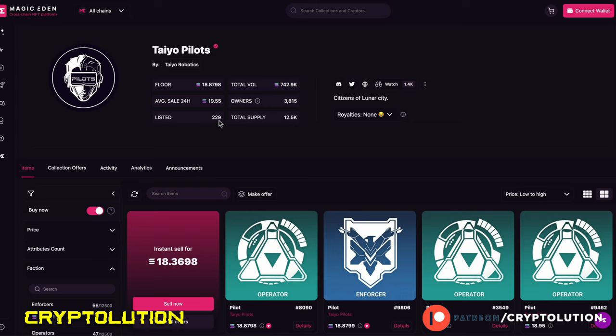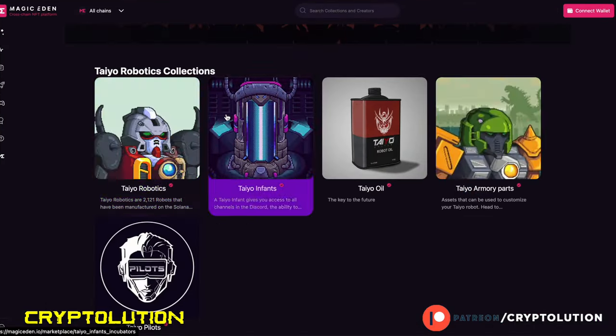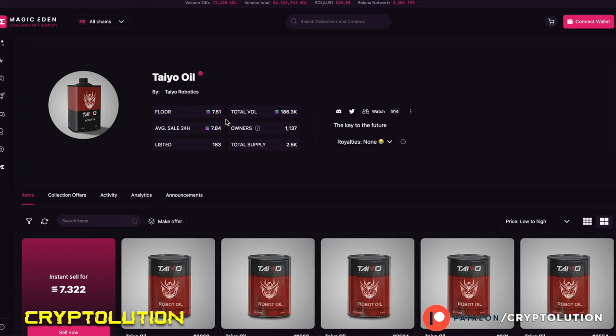Only 229 are listed on the floor, and 3,800 holders uniquely own these NFTs, which is actually kind of cool. Comparing Tio Pilots to its predecessors within the ecosystem: Tio Robotics has a 135 Solana floor price, Tio Infants is at 44 Solana, and even the Tio Oil is 7.5 Solana. So can you imagine where the Tio Pilots floor price is going to be? The NFTs haven't been revealed yet.